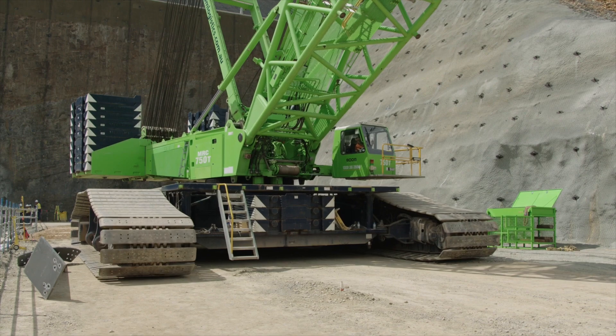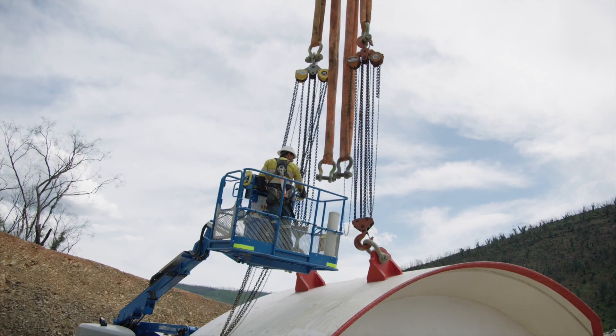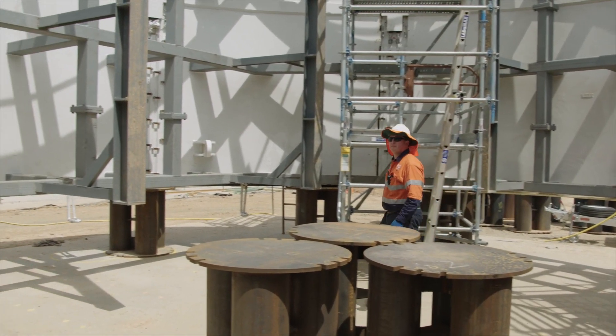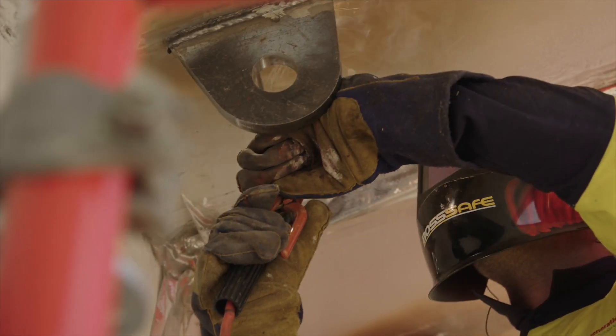Another piece of the front shield has been lifted into place with a 750 tonne crane. The future generation team have also been assembling the tail skin, and this part of the TBM is now ready for welding.